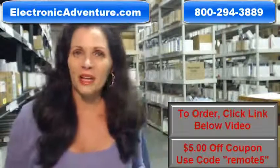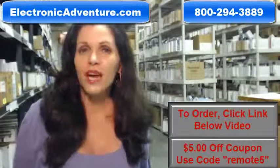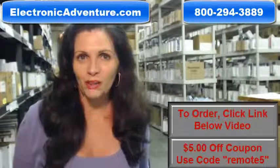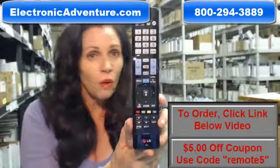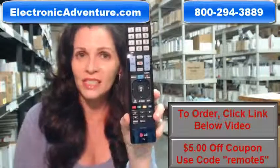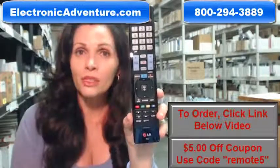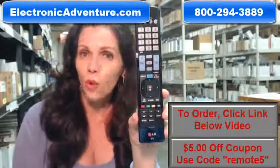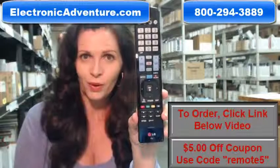Hi, I'm Carrie with electronicadventure.com, where we have over 300,000 remotes in our warehouse. So whatever kind of remote control you need, whether it's this LG remote or something else, we have it and will ship it today or next business day. And the great thing about our remotes is that they're brand new. This isn't used or refurbished, and it's not universal, which means there's no codes to program in.